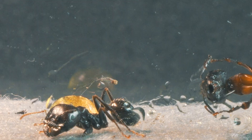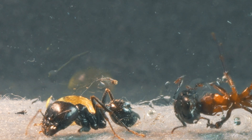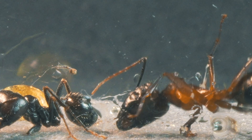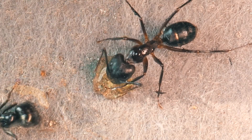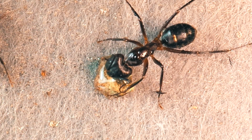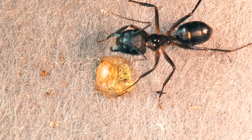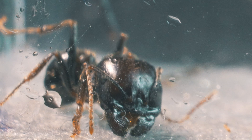However, the Camponotus is still not very confident in the soldier ant's apparent temporary calm. Far from sharing the food, both ants eat separately, respecting each other's turn. Now that both ants have filled their gastes, we conclude the encounter.